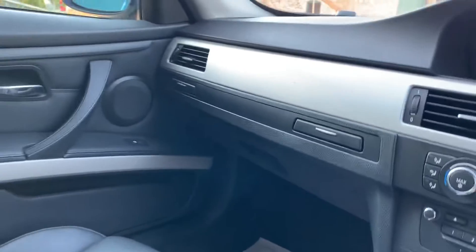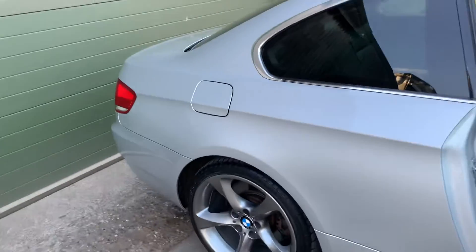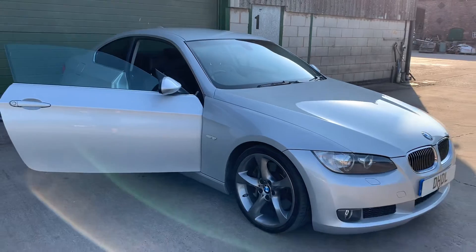The car is in absolutely lovely condition throughout, inside and out — beautiful. If you'd like any more information, please give us a call on 07498 365 278. Thank you, nice to see you.